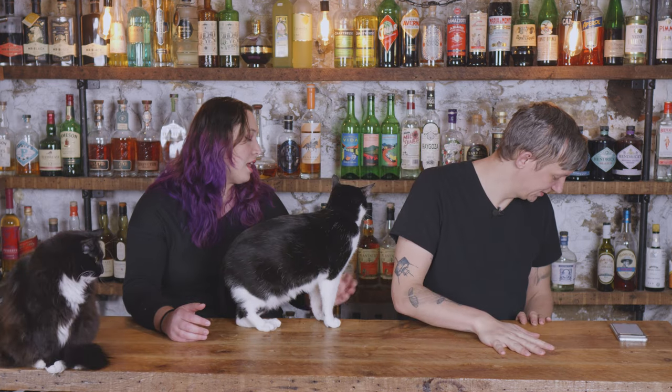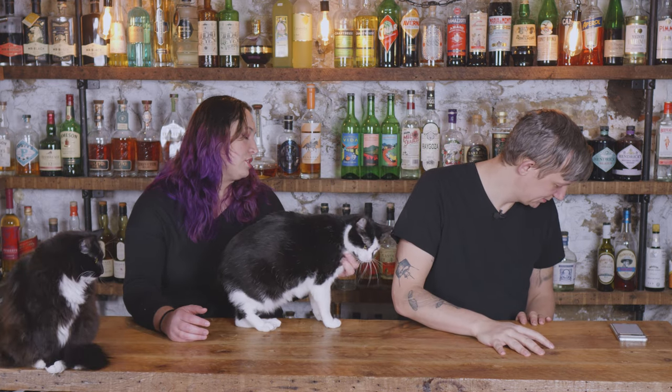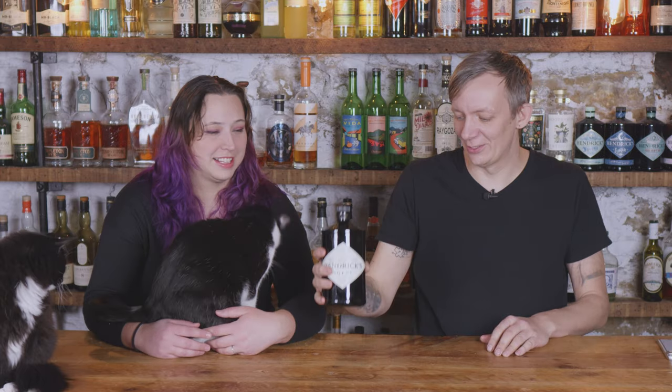These are five bottles you should pick up and enjoy because they're just fun. Before we get started, leave any guesses in the comments. Let's start with the gin because it's my favorite.